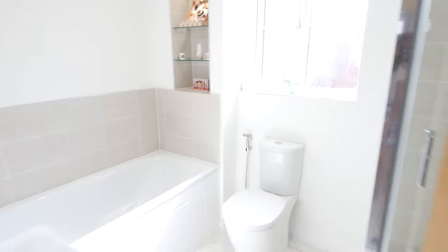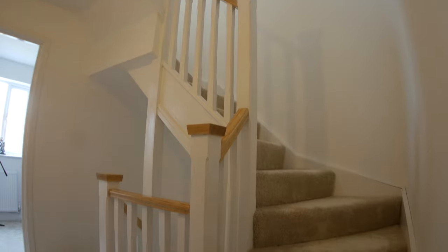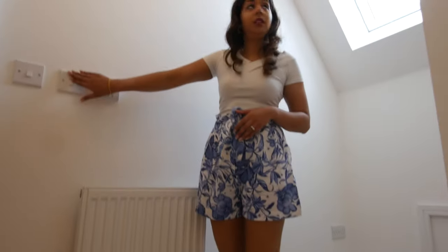Now we'll show you the master bedroom, which is on the second floor. We've got this nice little hallway here, and in here we have the boiler room. We've got a few little bits of storage in here, but still quite a nice little tucked away boiler.